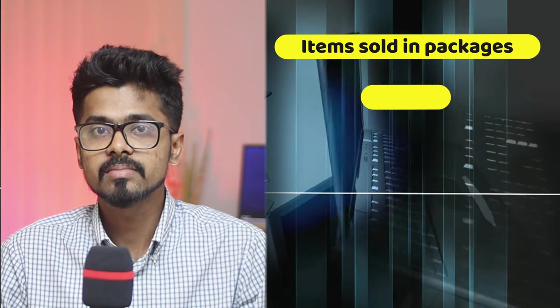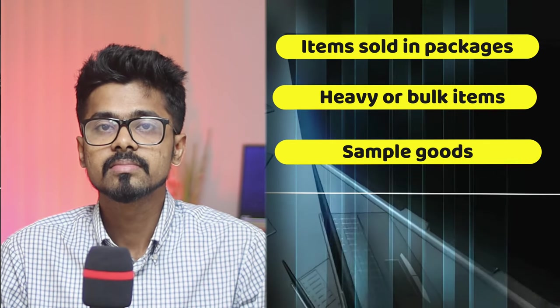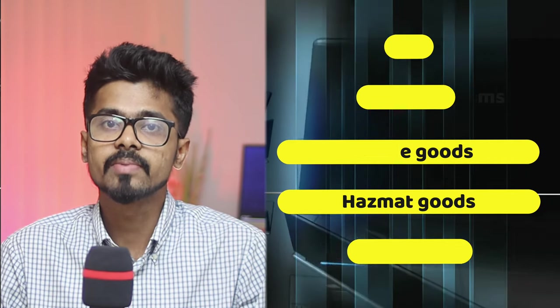There are some products that are not eligible for Amazon Vine: items sold in packages, heavier bulk items, sample goods, hazmat goods, and dropship items.